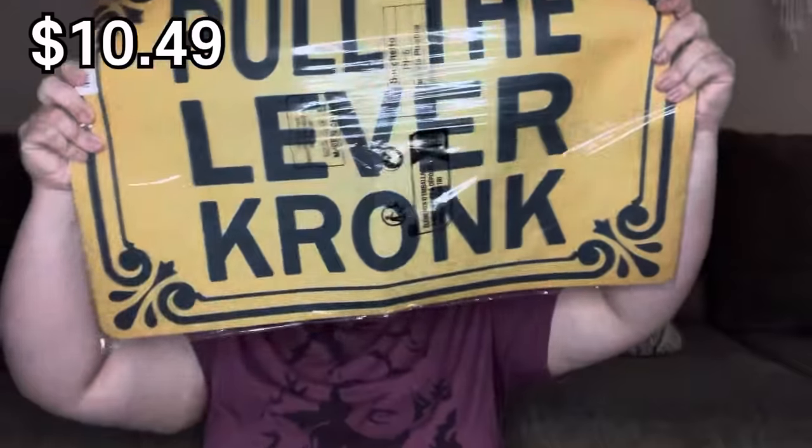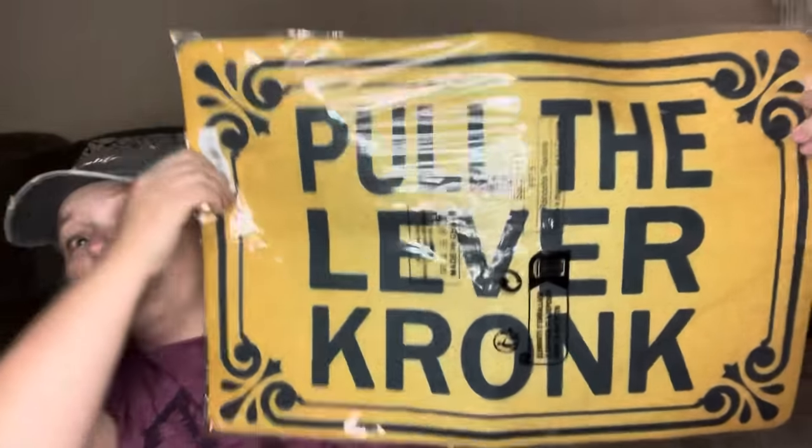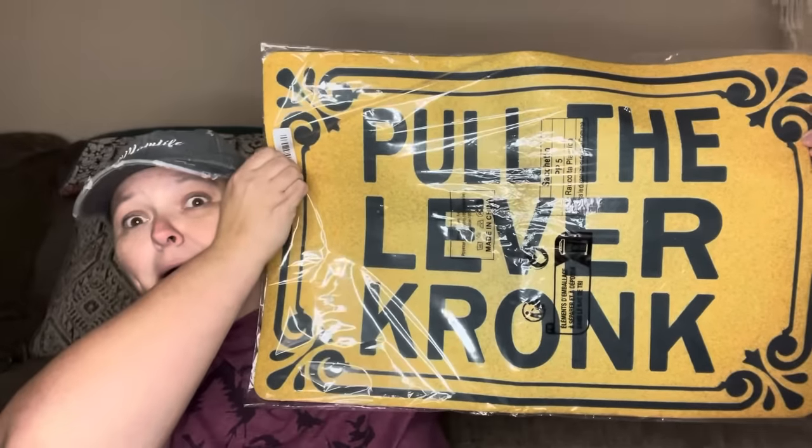This first one — I'm so excited. I love fun things. Anything that can make my heart happy, make me feel really good, and bring a smile to my face, I love it. And this is one of those things. It is a welcome mat — 'Pull the lever, Kronk.' This is going on my front porch. This is the coolest rug I have ever seen.